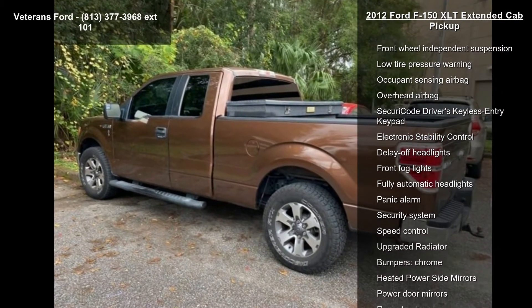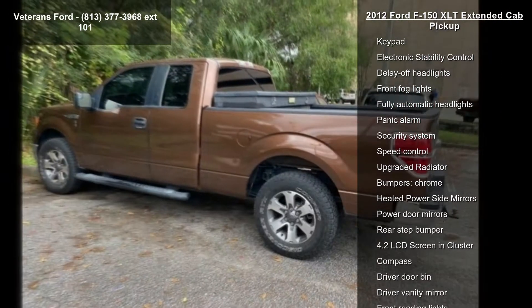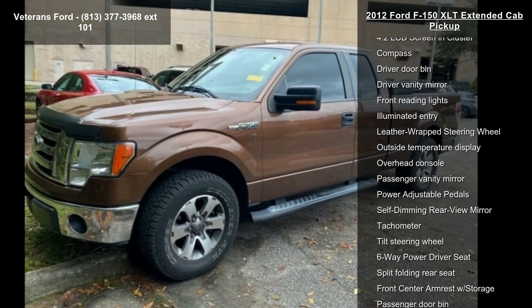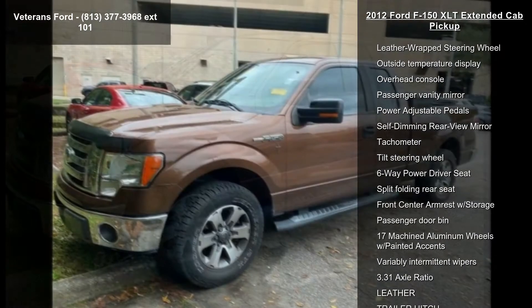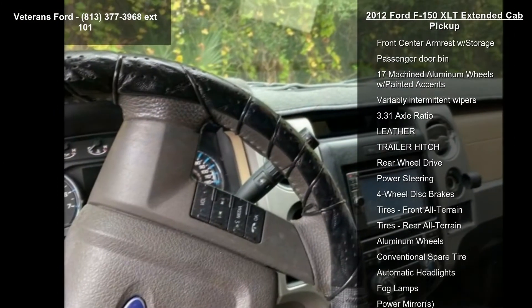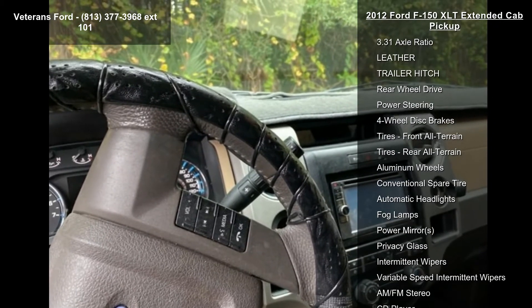This vehicle's top features include order code 507A, trailer tow package, XLT convenience package, select shift transmission, 4 speakers, AM-FM radio, AM-FM stereo clock single CD, CD player and MP3 decoder.